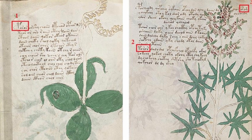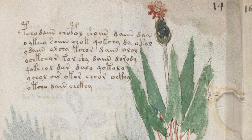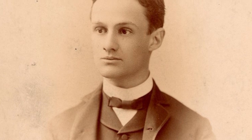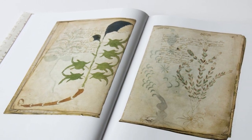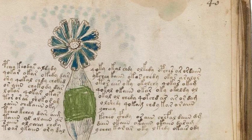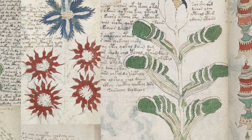Over the years, numerous scholars and cryptographers have attempted to crack the code of the Voynich Manuscript, but all have met with limited success. Some notable attempts include those by William R. Newbold, who proposed a complex cipher involving microscopic variations in the shape of the glyphs, and more recently by Gordon Rugg, who suggested that the manuscript might be an elaborate hoax created by an unknown artist. Despite these efforts, the true meaning remains elusive, with theories ranging from alchemical or herbal knowledge to an extinct or constructed language, or even a work of fiction meant solely to confound readers.